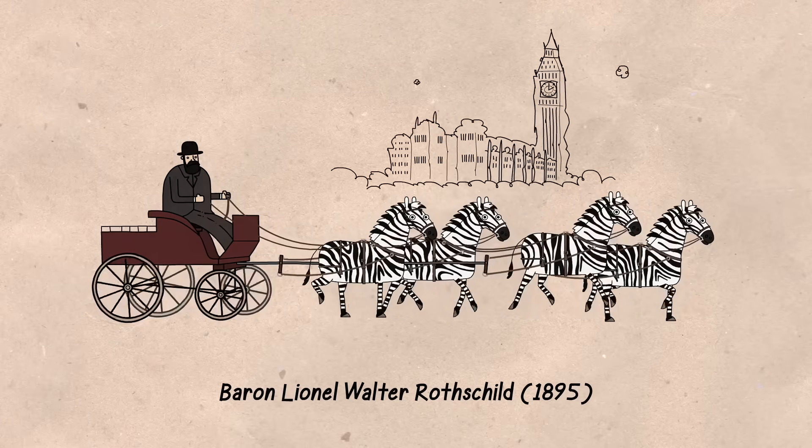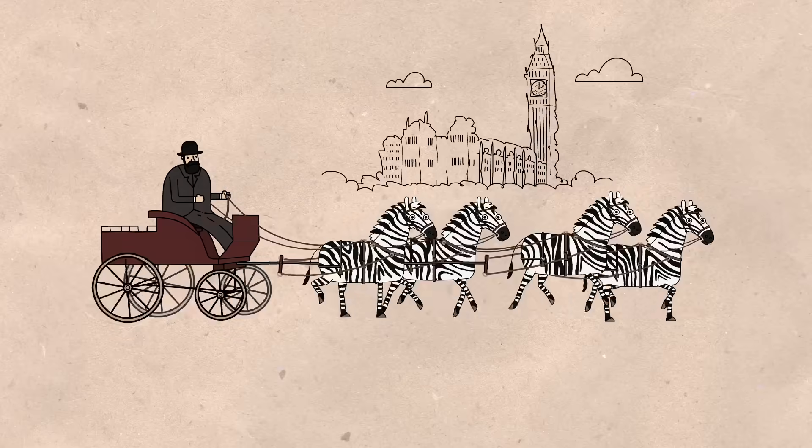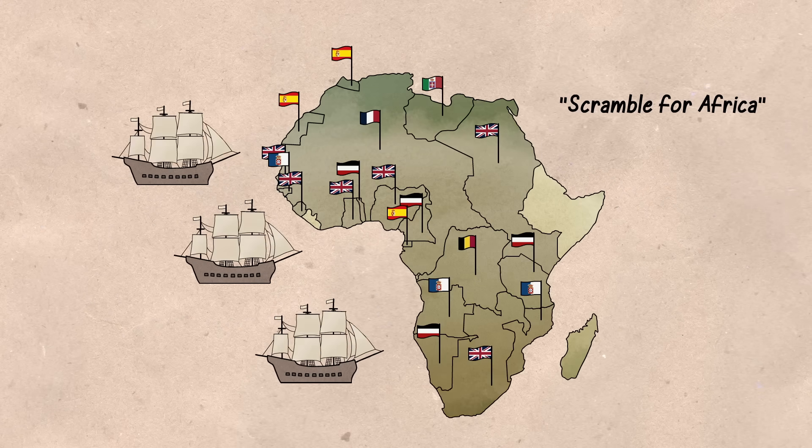When an English aristocrat rode through London in a zebra-drawn carriage, he embodied a dream decades in the making, born from European efforts to dominate the African continent.